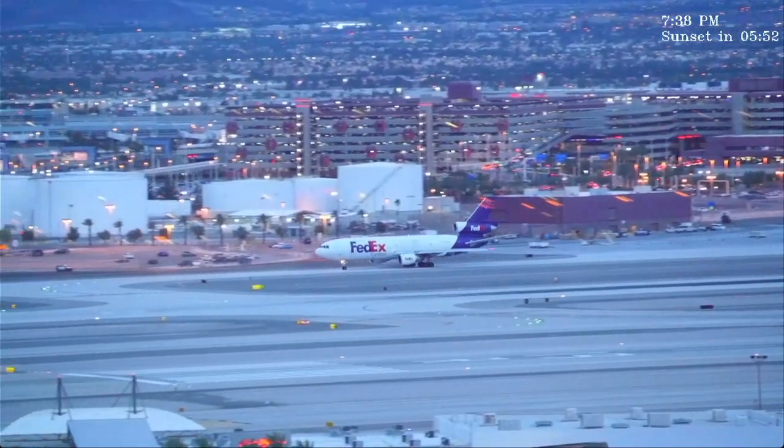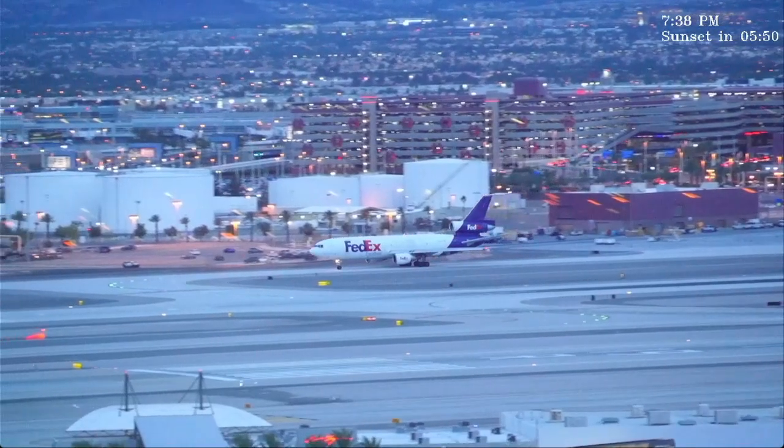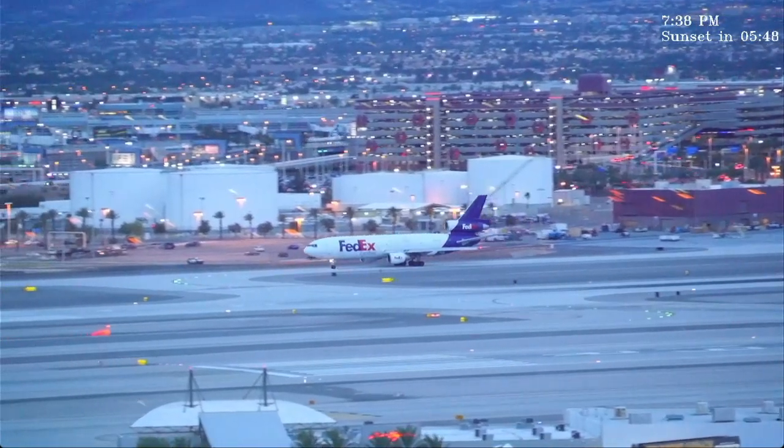Delta 653, pull up and hold right behind the Allegiant — you guys will be moving here shortly. Alright, behind the Allegiant, Delta 653.